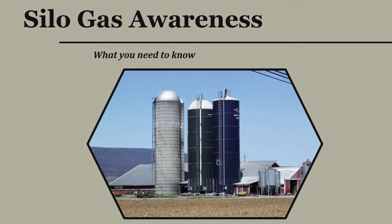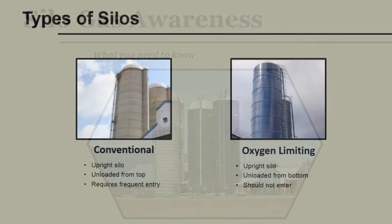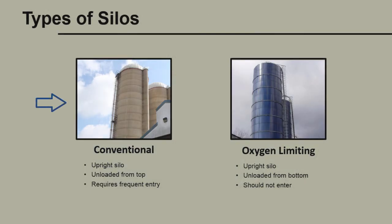Silo gas can pose a dangerous threat to farm families and their employees. In this video, we're going to talk about what you need to know to help reduce the risk of being exposed. On the left, we have a conventional upright silo. This silo is unloaded from the top by an unloading system that is suspended from the peak. As the silage level gets lower, an individual is required to enter the silo and adjust the unloading system as needed.